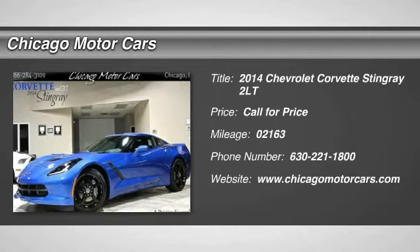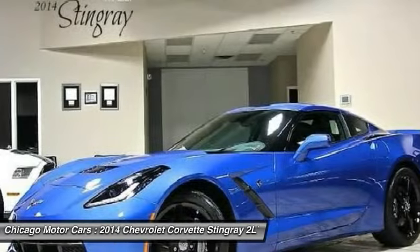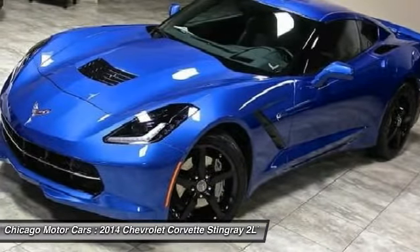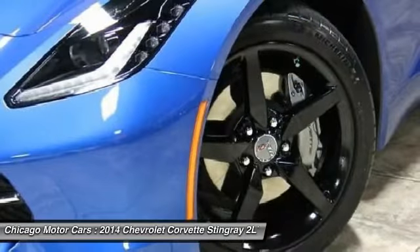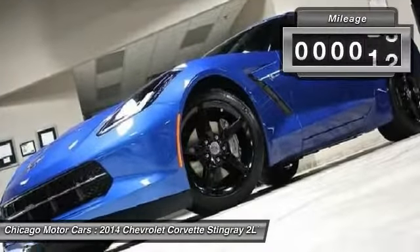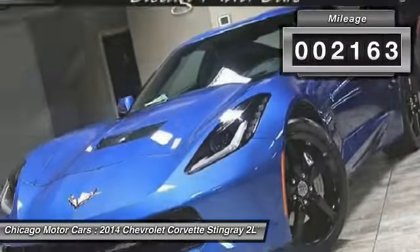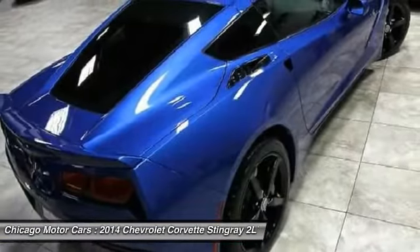Don't miss this 2014 Chevrolet Corvette. Stein Grey 2LT is equipped with automatic transmission and features a Laguna Blue Tint Coat exterior. With 2,163 miles, you'll want to take this car home. Make a great choice today. Contact Chicago Motor Cars at 630-221-1800 and see this car firsthand.